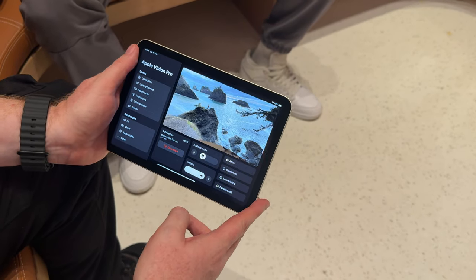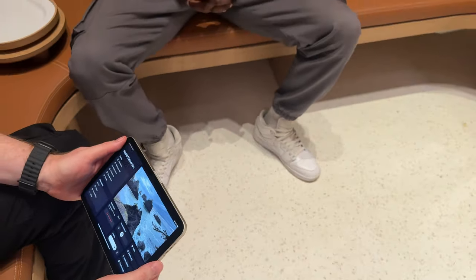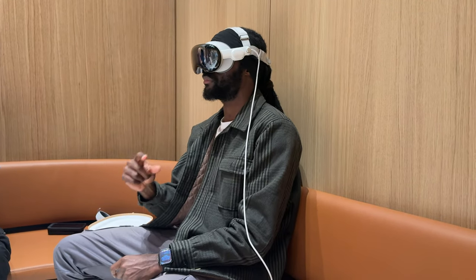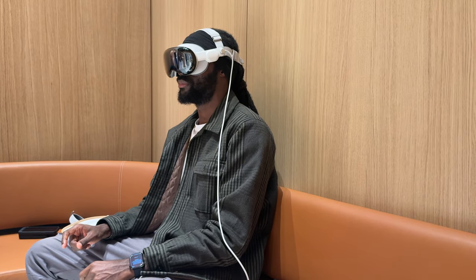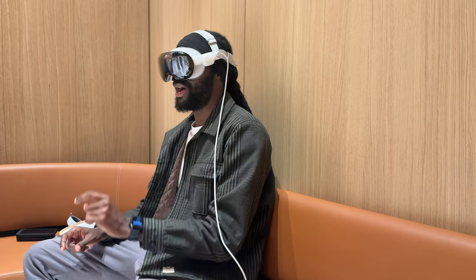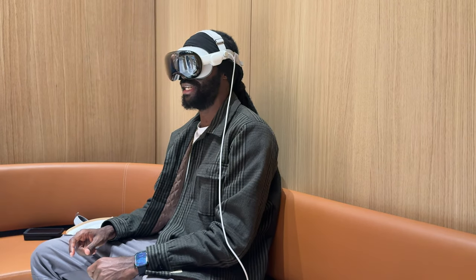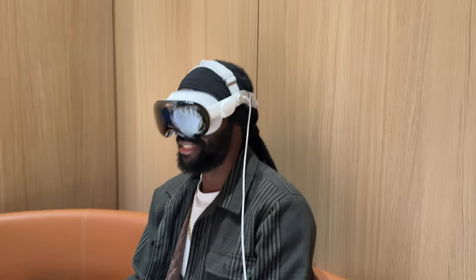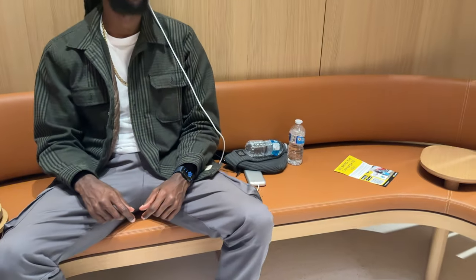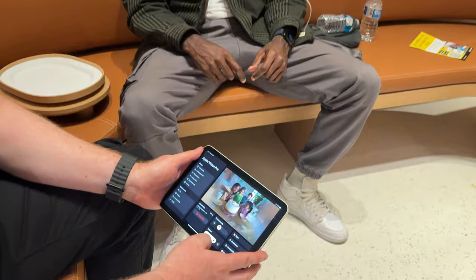Now they showed me spatial video — not just spatial audio, but spatial video — so it's like you're really in the video as well. They were showing me a video of a birthday cake being blown out by a family, and it felt like I could actually reach out and touch the cake, that's how incredible it was. Honestly, look at this.